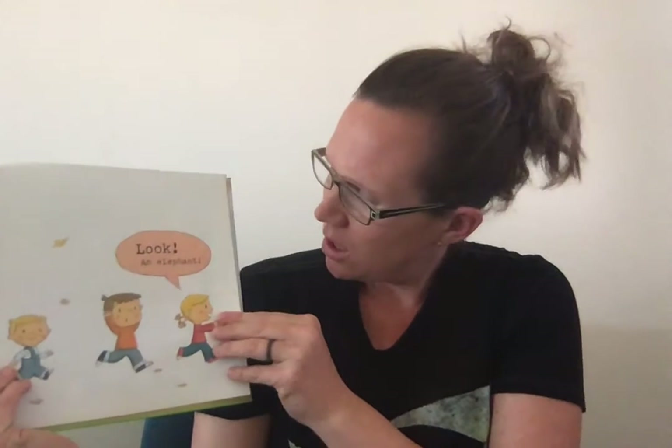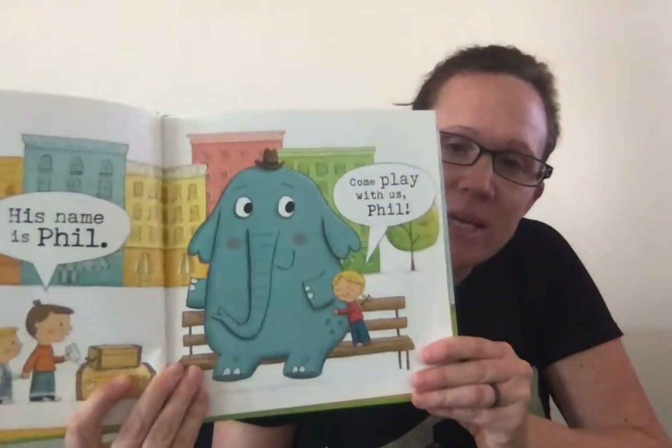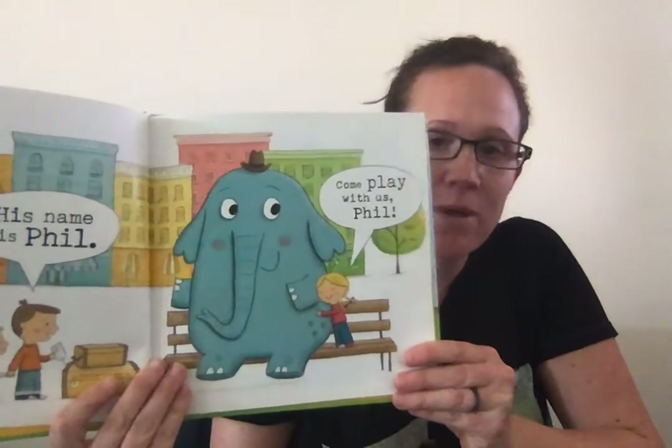It says, look, an elephant. Do you see an elephant? Let's see. His name is Phil.